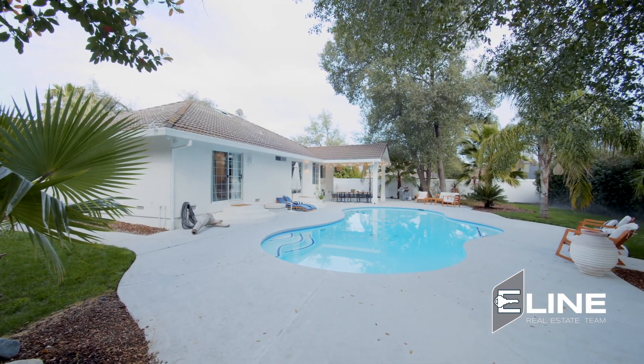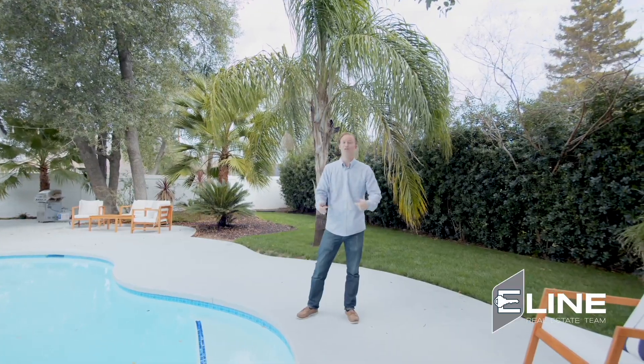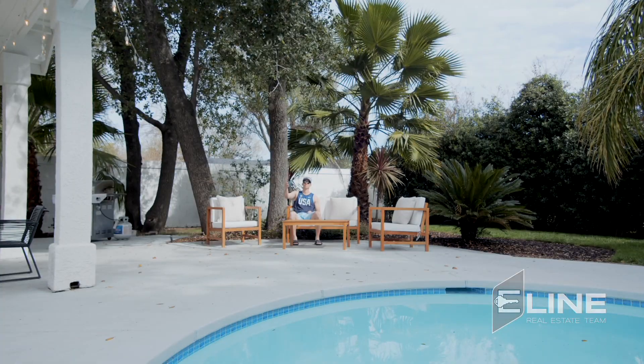This one, inside and out, is the total package. I told you it's like a beach. Give us a call — Luke, Eline Real Estate Team. It's going to go fast.